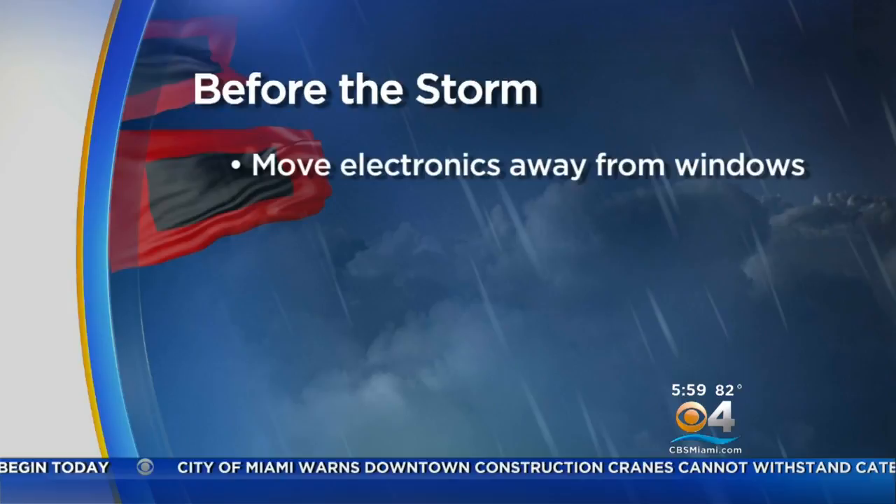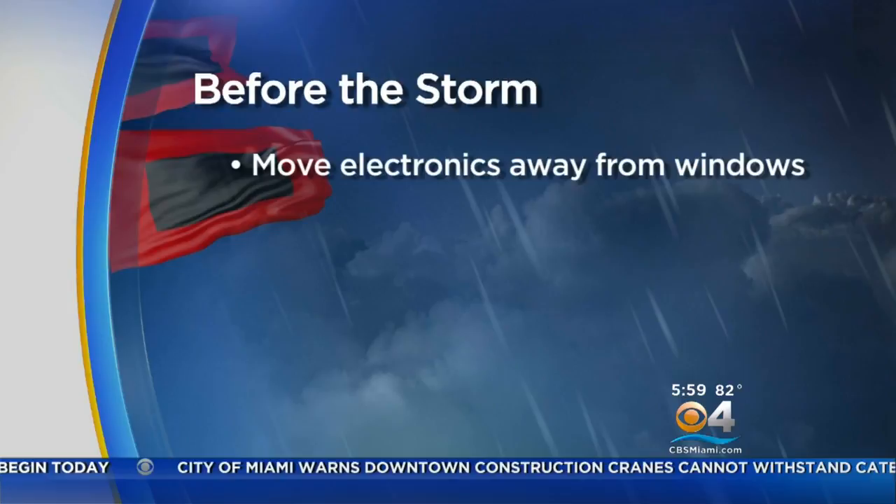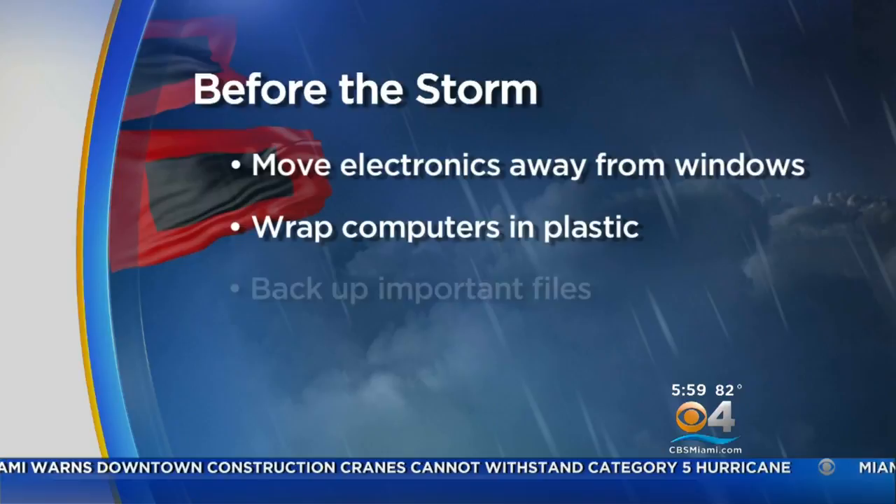Protect electronics by disconnecting them and moving them away from windows. Protect your computer by wrapping each part in plastic. And don't forget to back up all your important files on a regular basis throughout hurricane season.